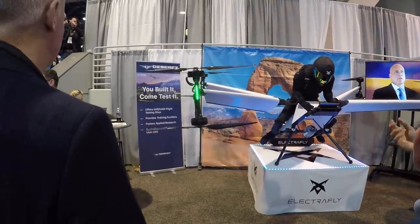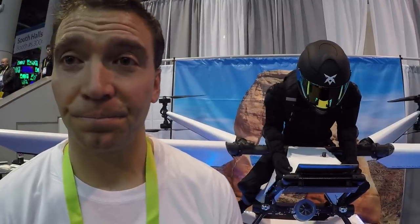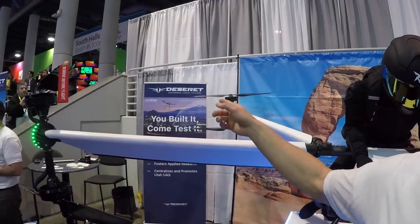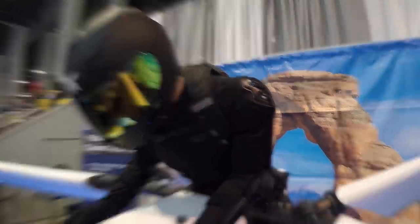This is innovative — it's like a flying drone for a person. It's a personal flying machine, not a human blender. The idea is built on increasing multi-rotor range and payload. They are looking for test pilots — the position may be open. It has flown, but not yet with a person on board. They've partnered with Deseret UAS for testing.